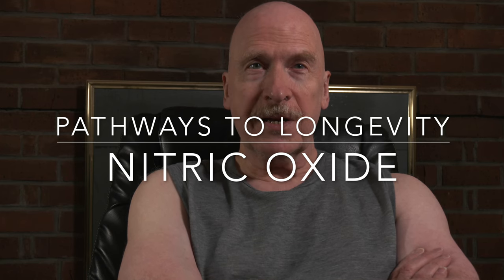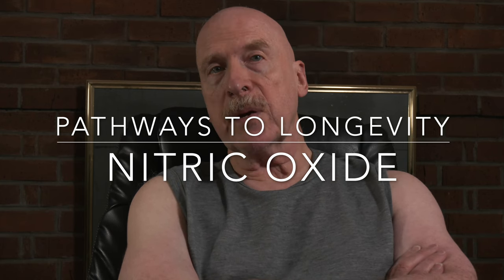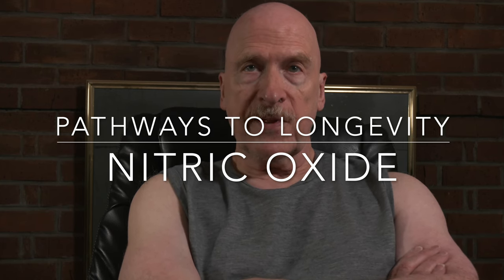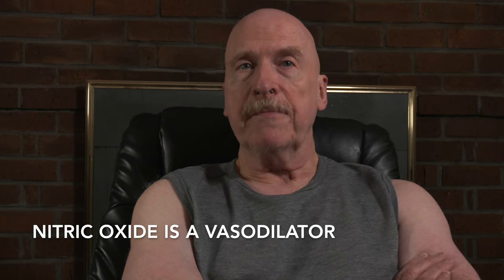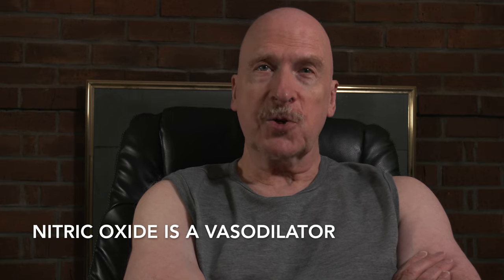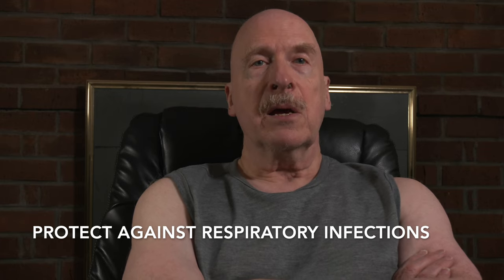Nothing in this video is intended as or should be taken as medical advice. Nitric oxide plays a role in a number of important physiological functions. One is that it's a vasodilator supporting the dilation of blood vessels in the human body, which is key to maintaining good sexual functioning in both men and women. High levels of nitric oxide also support immune health and can protect us against respiratory infections.